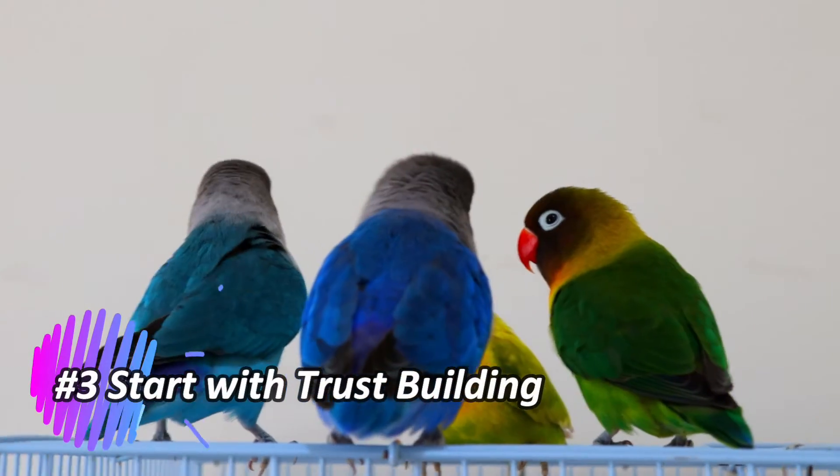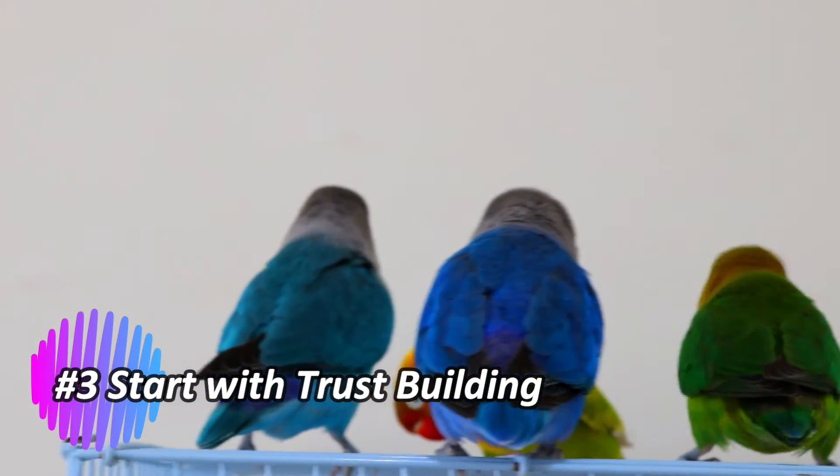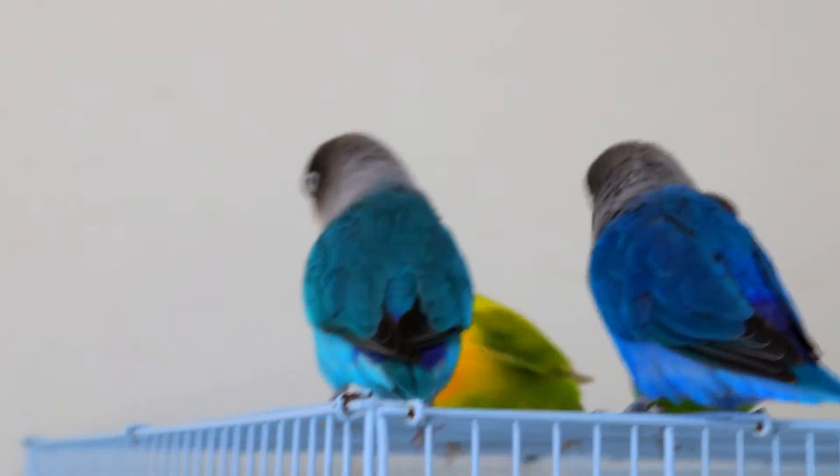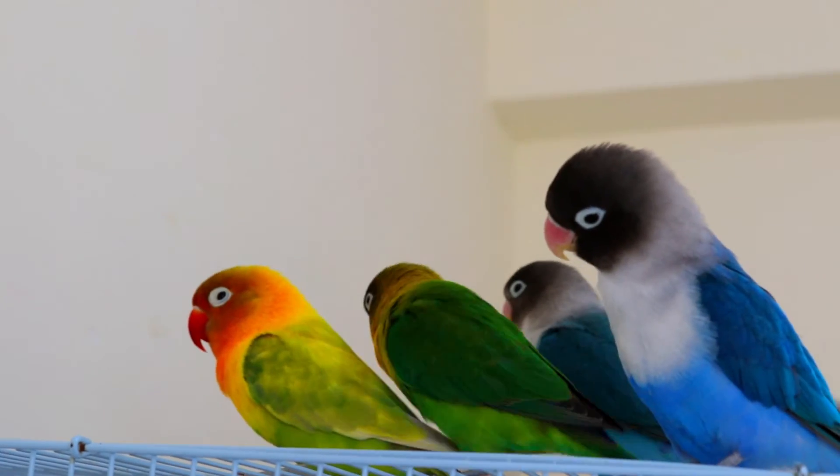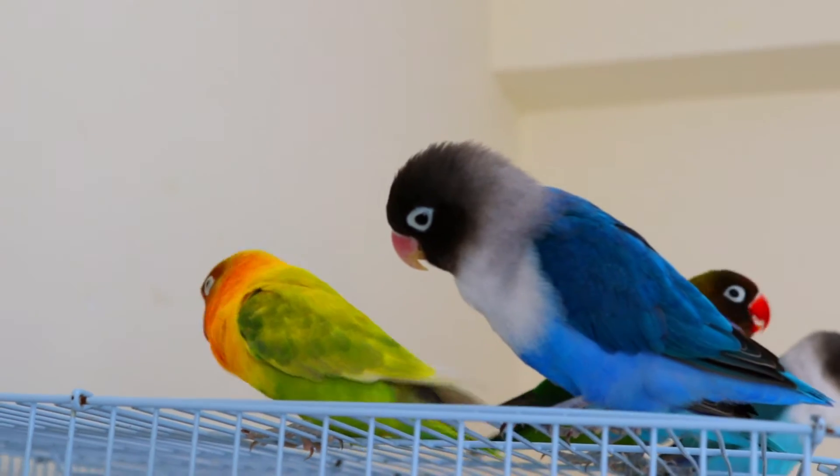Respect their boundaries. Pay attention to the lovebird's body language. If they show signs of discomfort or fear, respect their boundaries and avoid pushing them too hard. Gradual progress is more effective than rush training.